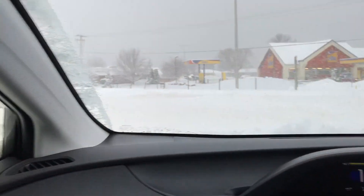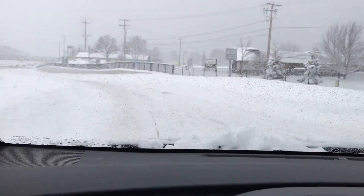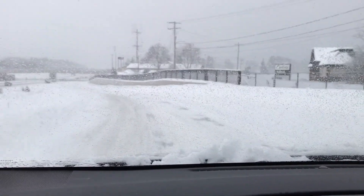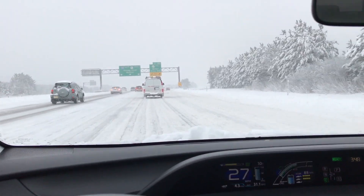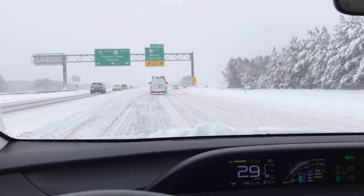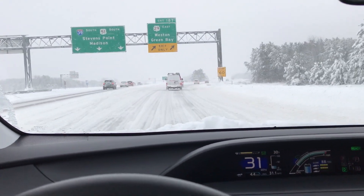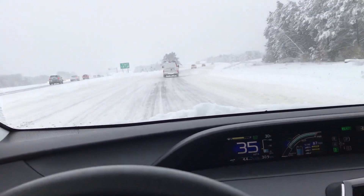We are going to try to get on the highway here. This is just nuts. There's really no lanes at this point. You just hope you're surrounded by decent drivers and not do what that guy just did — cut people off and everyone's hitting their brakes. That's what causes these pile-ups.